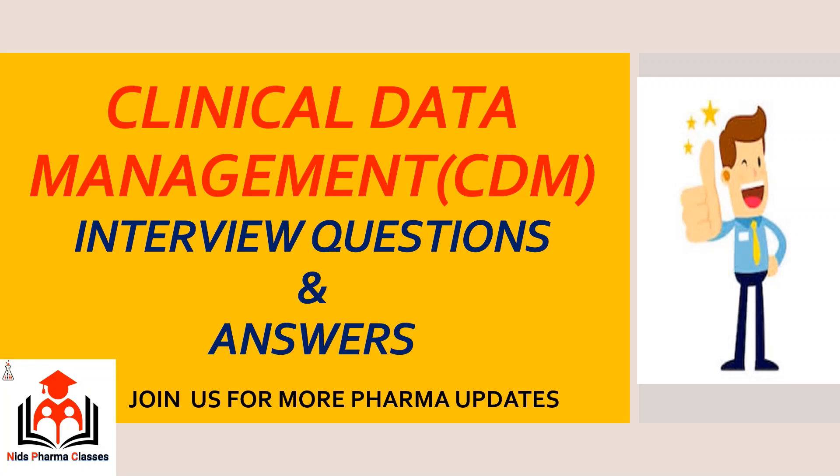Dear Pharma Experiments, on the behalf of NITS Pharma Classes, I would like to highlight Clinical Data Management Interview Questions and Answers.